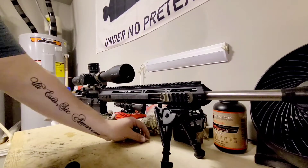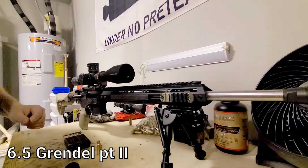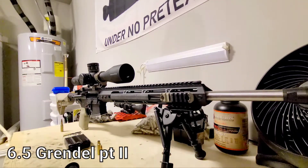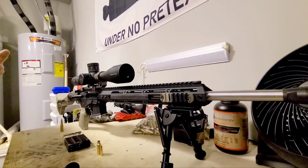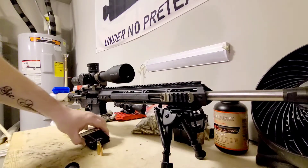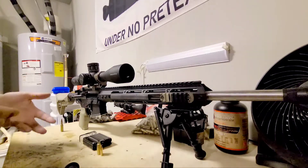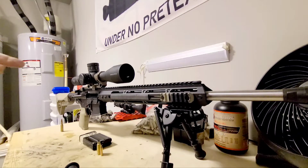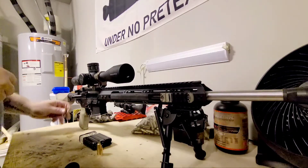I want to thank everyone for sticking around for part two of my 6.5 Grendel chat. I want to be a little more specific about some of the stuff I use. One of the things I mentioned is that this rifle shoots less than half a minute, and not a lot of rifles out there will shoot less than half a minute — you usually need really specific parts, sometimes hand loading, a specific ammo, barrel twist rate, and all that.